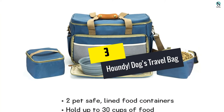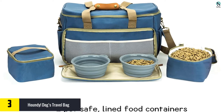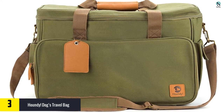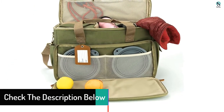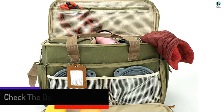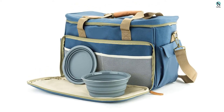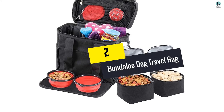At number three, we have the Houndy Dogs Travel Bag. Made from Scottish canvas, this is one tough and durable dog travel bag that is also very waterproof. The main compartment is spacious, and with the BPA free dishes included you get room for 30 cups of food. The 25 liter capacity lets you pack other pet supplies as well. Measuring 17 by 12 by 8 inches, it comes in two colors and features an adjustable shoulder strap.